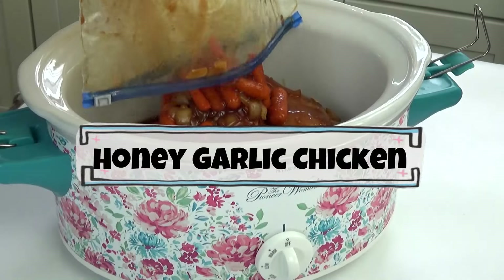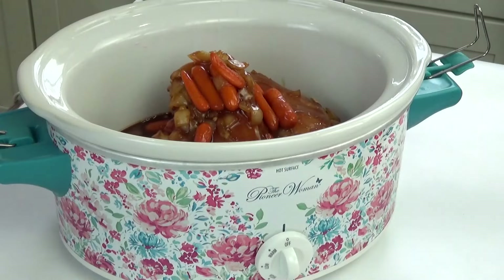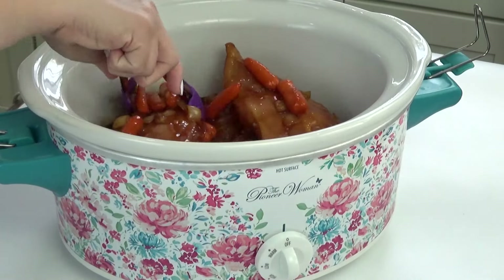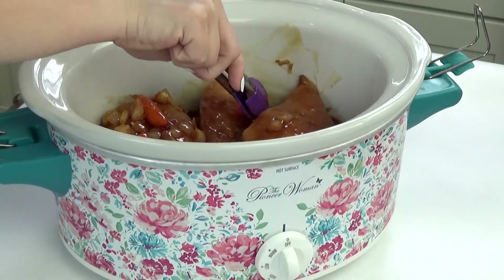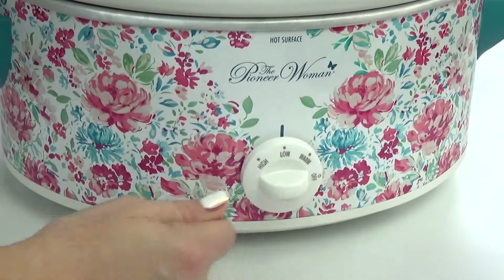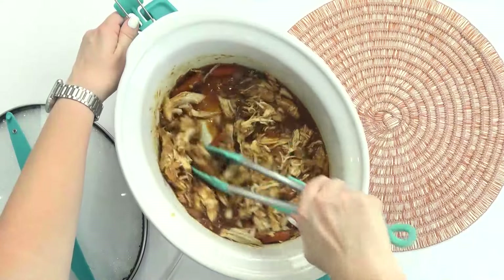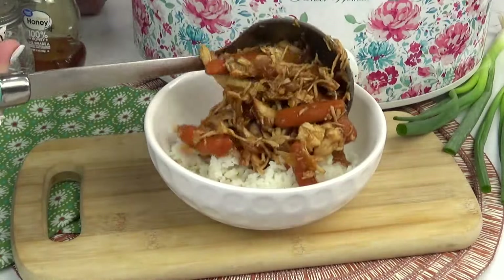When I want to cook the honey garlic chicken, all I have to do is empty the bag directly into the crock pot and then cook on low for five to six hours. Again, anytime I'm cooking chicken in the crock pot, I definitely want to check on it, just to make sure it doesn't get overcooked. Once the chicken breaks apart easily, it's done. I like to serve this over rice and then top it with some fresh green onion.